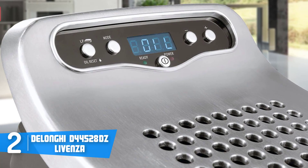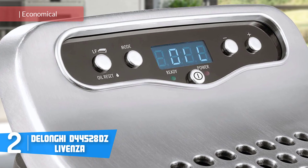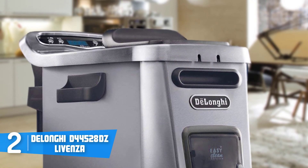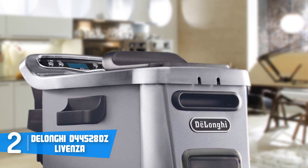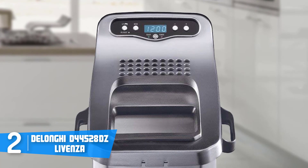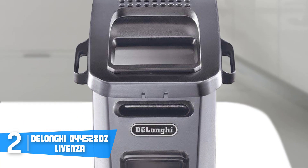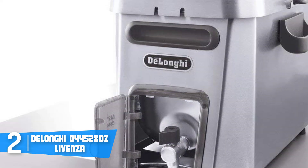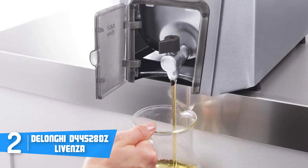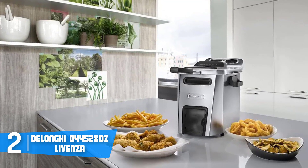Moving on, at number two we have the DeLonghi D44528DZ Livenza. The Livenza would be the right choice if you want to invest in a deep fryer that doesn't consume much oil but cooks food impressively well. From a design perspective, the Livenza sports a high-quality stainless steel body with dishwasher-safe components, making cleanup easy after cooking. Its basket is removable for effortless cleaning. At the top of the lid is the control panel, composed of four buttons next to a small screen, along with a power light.